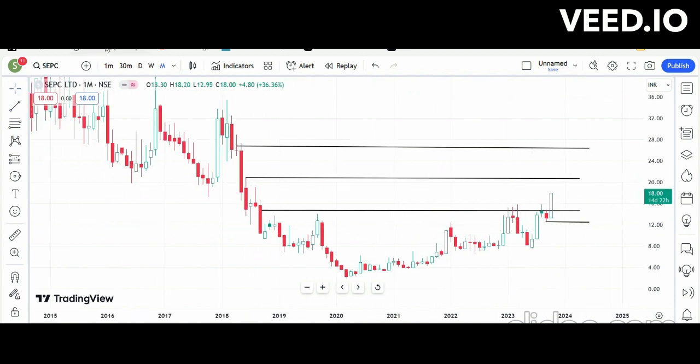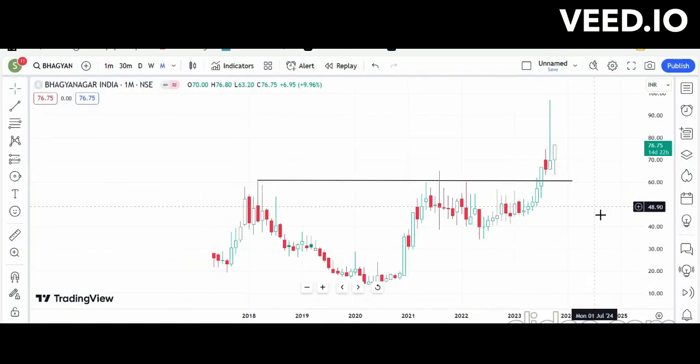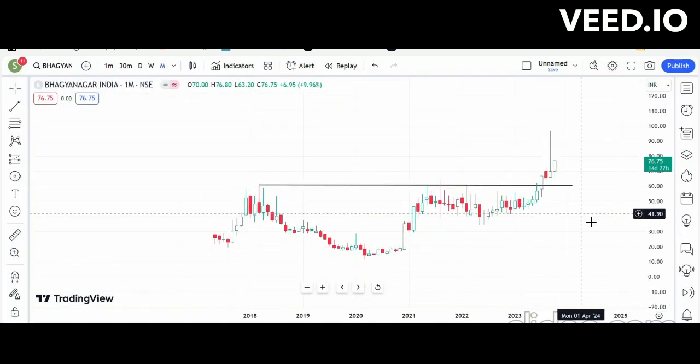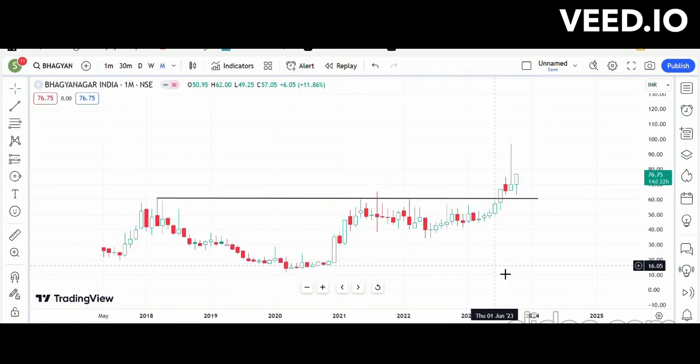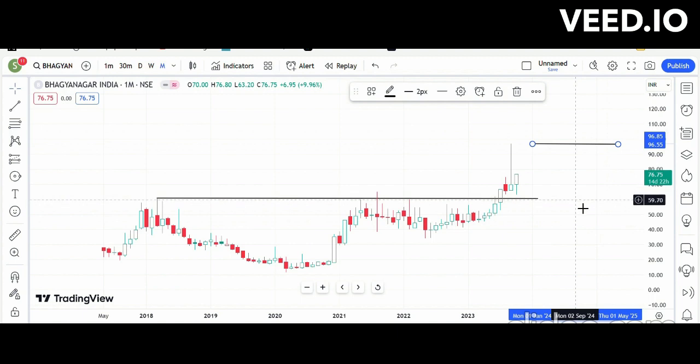The next stock is Barganagar India. I have marked the supportive zone here, which was previously a resistance zone. Currently it is trading around 76, so if we enter at the current market price, our target will be 95 to 96. The stop loss will be two points lower than the support zone — the supportive zone is around 60, so the SL will be around 57 to 58.